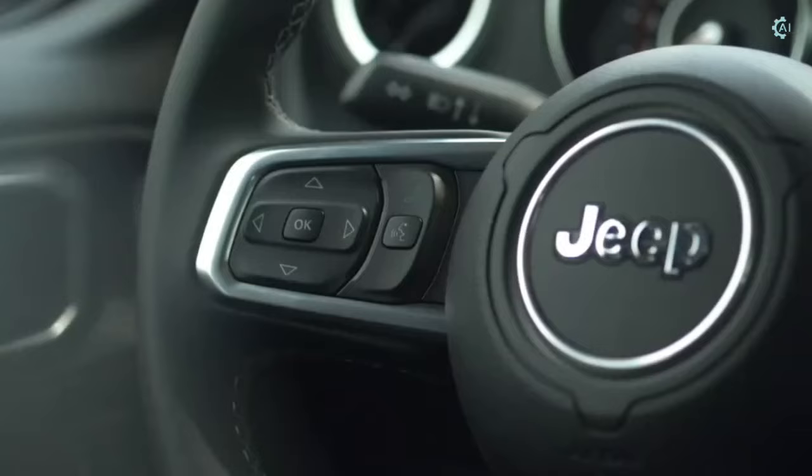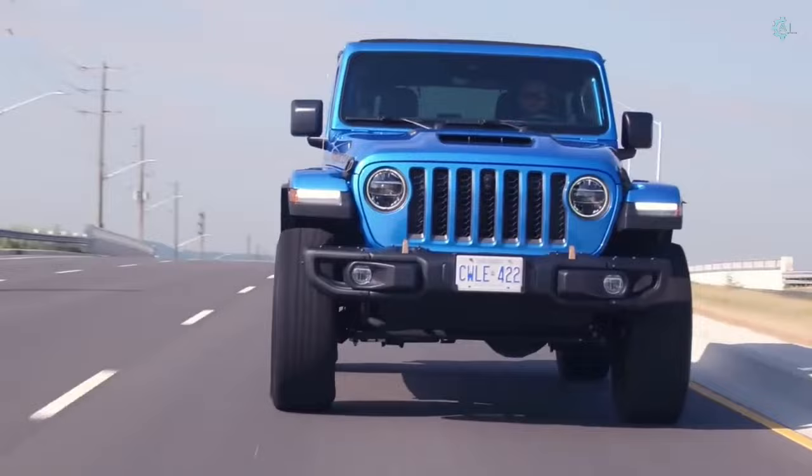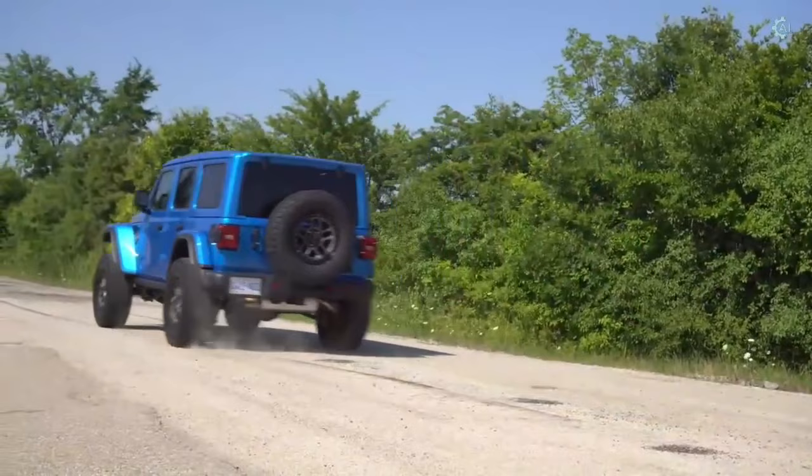The Jeep Wrangler can tackle conditions that would tear other vehicles apart, making it one of the most hardcore and capable off-road vehicles on the market. The Wrangler has up to 13 trim levels, and the range-topping Rubicon 392 is the most capable, featuring a powerful 6.4-liter V8 engine.